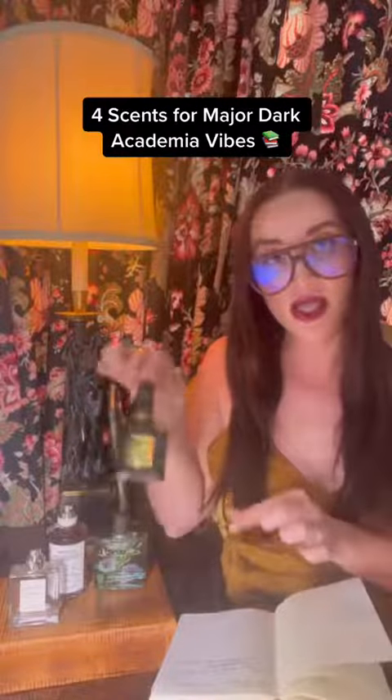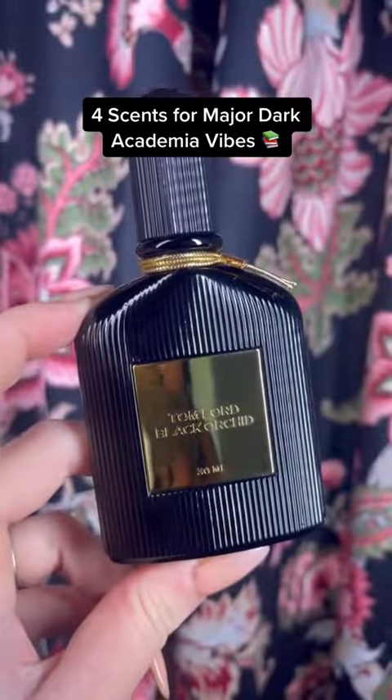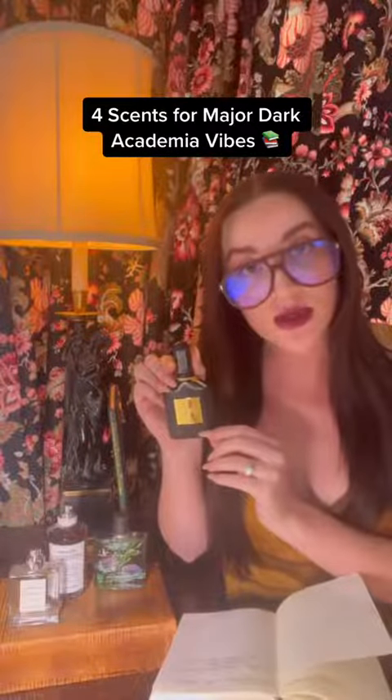First up, this is a floral. It has black orchid, black truffle, and patchouli. So naturally this is for the poetry student who only wears black and prefers snaps to claps.